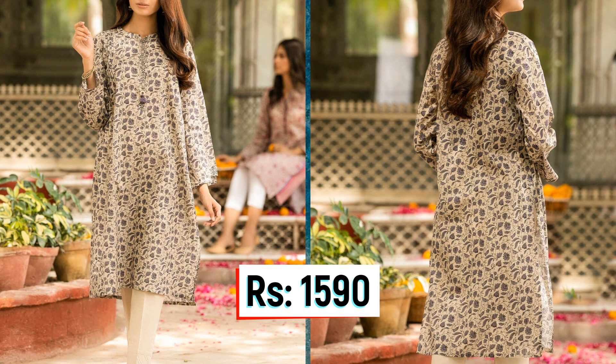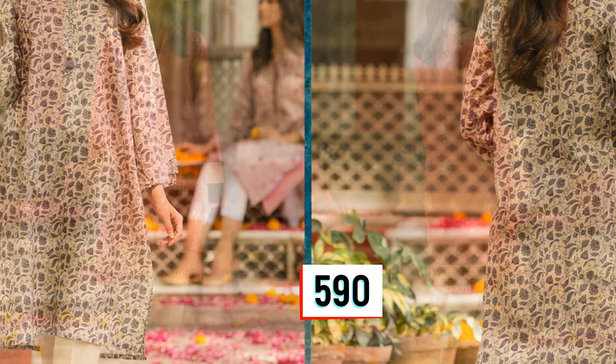In this collection, you have a total of 25 outfits available. The collection includes one-piece, two-piece, and three-piece outfits.